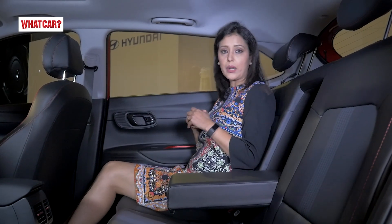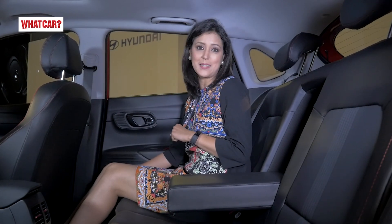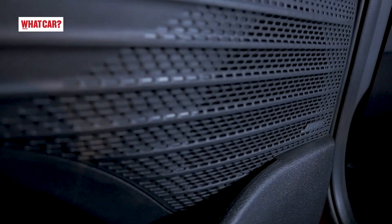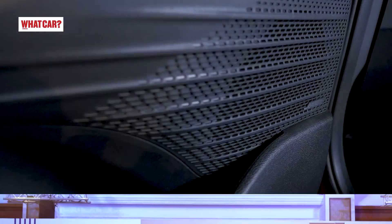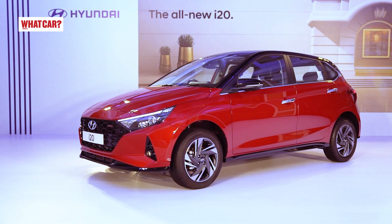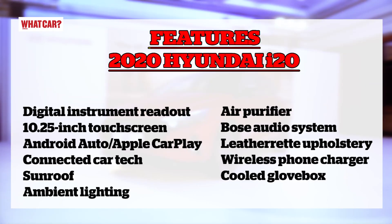Better rear AC vents, a fast charging point, and convenient mobile storage and bottle holders in the door are also included. Notably, you also get Bose speakers — a Bose 7-speaker setup with a subwoofer, which is a segment-first feature. The features list is quite extensive, also including ambient lighting and a rear-view camera accessible with a single button press.